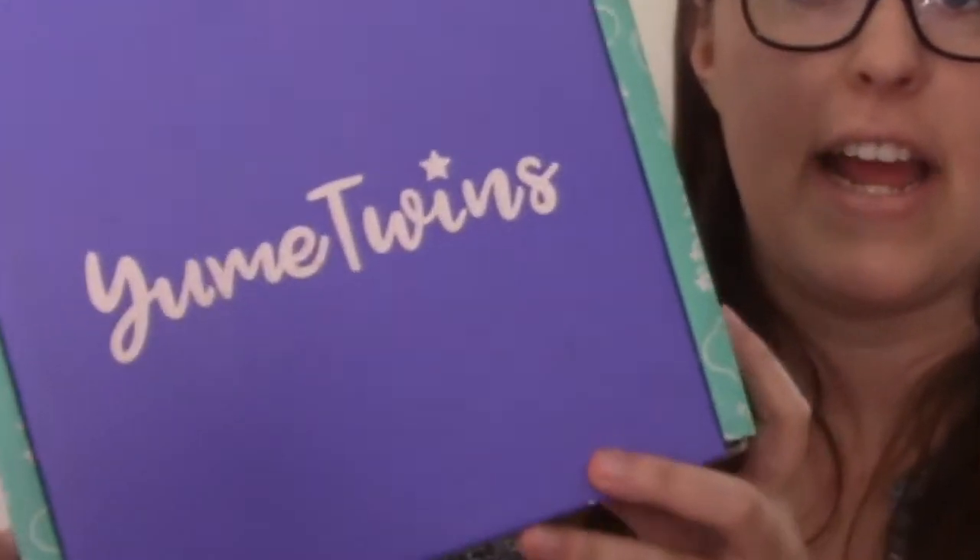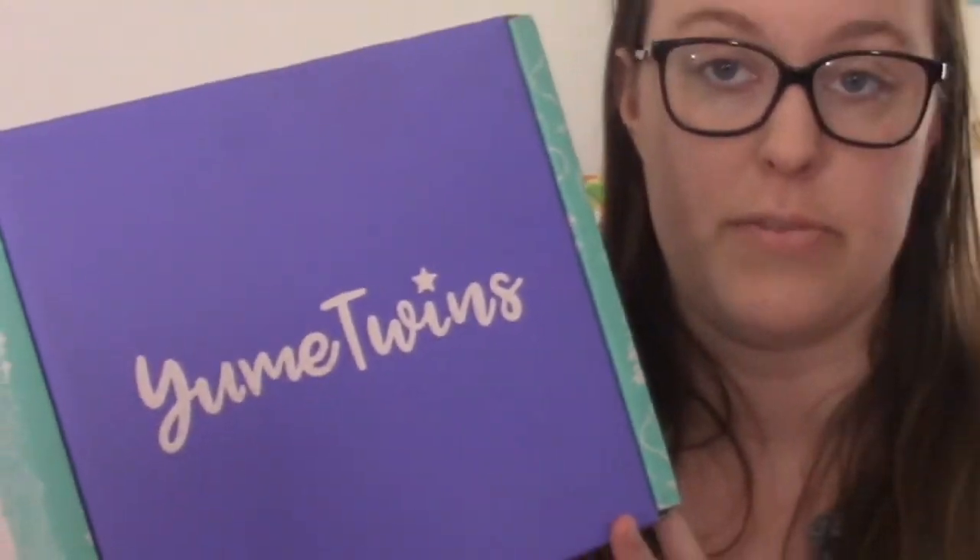Hey everyone, it's Phoebe, and today I'm gonna be opening up the Yumi Twins kawaii subscription box. The super nice folks at Yumi Twins actually sent this to me to review for you guys. I have actually been subscribed to Yumi Twins before and I really did enjoy their service. In my honest opinion, Yumi Twins is the best kawaii box I've found.